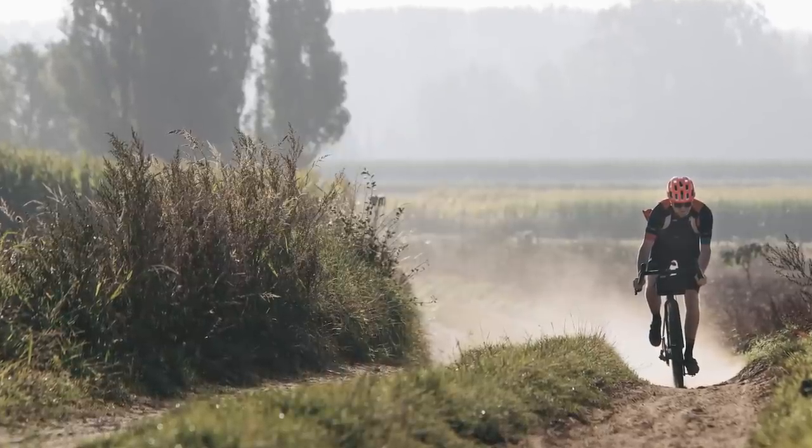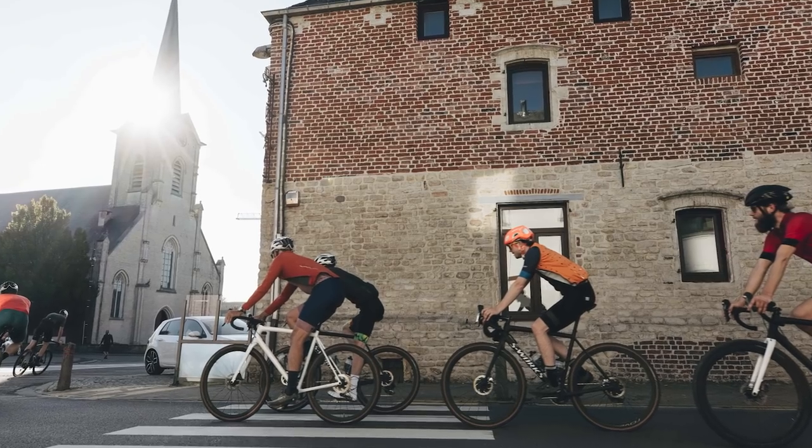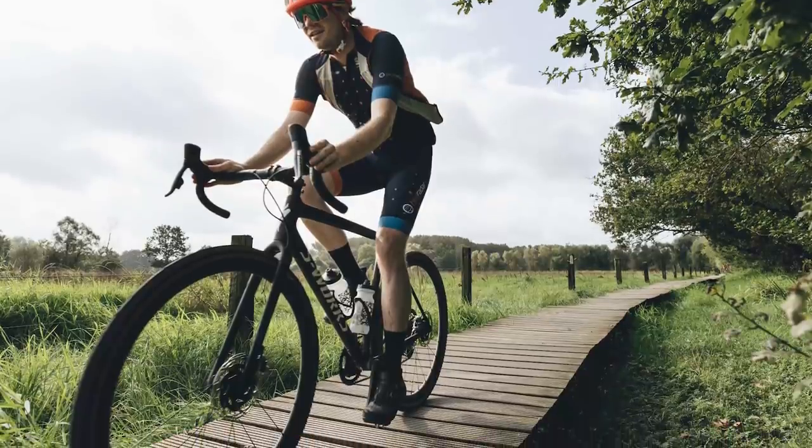Now, onto my first ride impressions for the new Specialized Crux. I was invited out to Flanders, where I did manage to catch a bit of the world champs racing, and in between scoffing frites and chugging Trappist monk beers, I managed to get a couple of days on the new bike. I should stress, I really haven't done a massive amount of riding on this, so these really are first ride impressions, and we will follow up with a full review in the months to come on bikeradar.com.